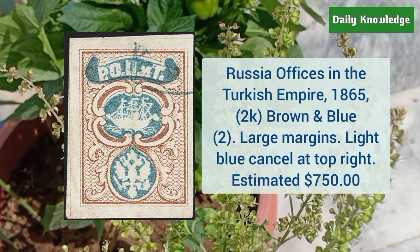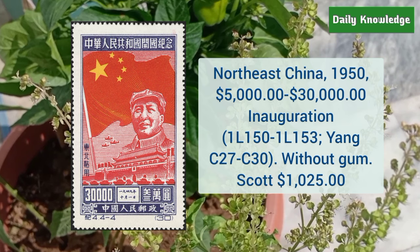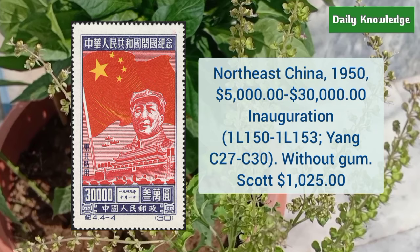Russia office in Turkish Empire 1865 2K brown and blue, with large margins and light blue cancel at the top right. North East China 1950 $5,000 to $30,000 inauguration issue — these are without gum.